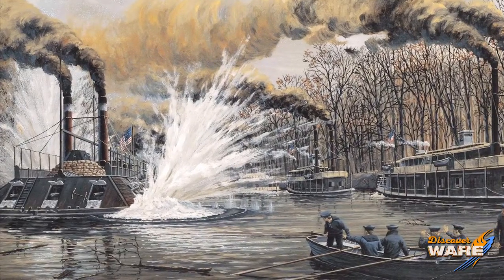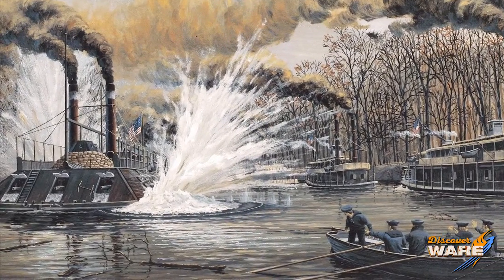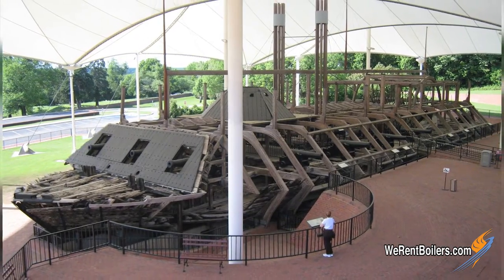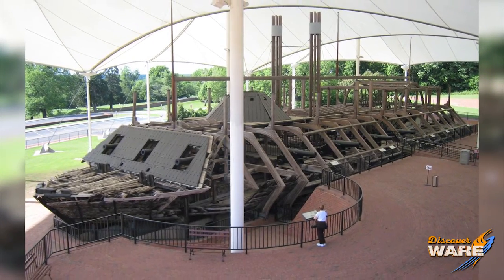The Cairo was sunk in 1862 by a floating mine — the first of its kind — remotely detonated by two soldiers on the banks. After it was sunk, it was raised and restored, and it now lives at the National Military Park in Vicksburg, Mississippi. You can Google that; they have a great website with lots of information on the Cairo.